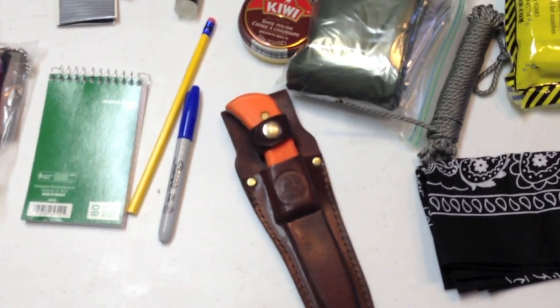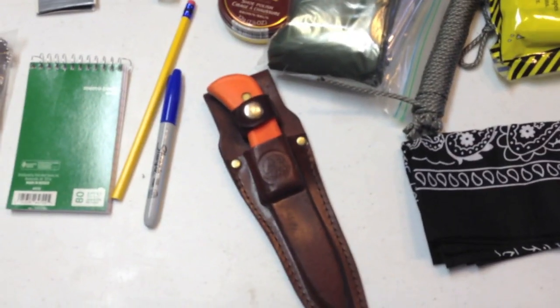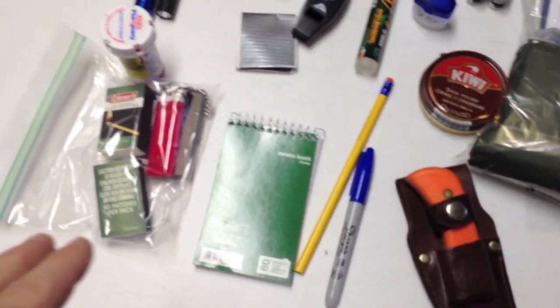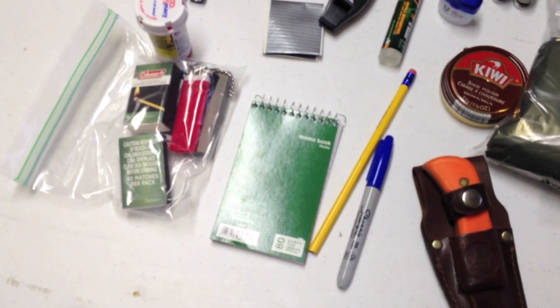I have an Alaskan hunter knife. I love the orange handle — the bright orange stands out incredibly well. You do not lose this at night when you put it down in the grass. I don't buy camouflage knives anymore for just that reason. I've also got a regular notepad, a Sharpie, and a pencil. You never know — you may have to leave somebody a note or draw something like directions.